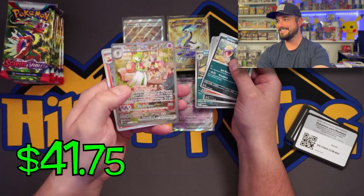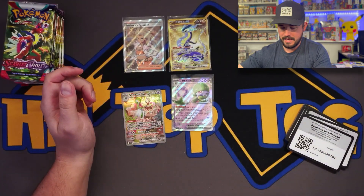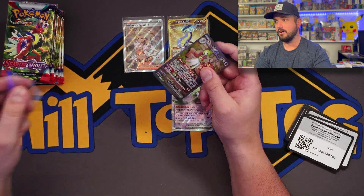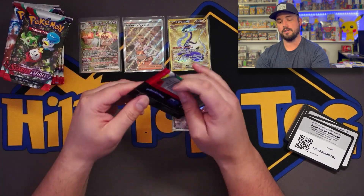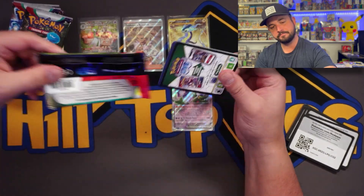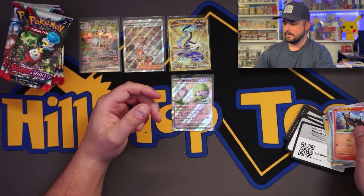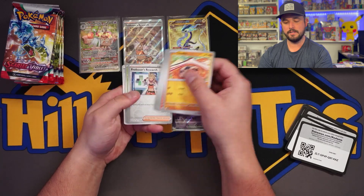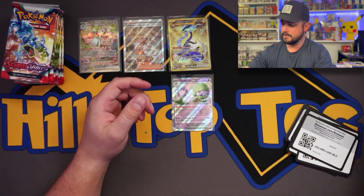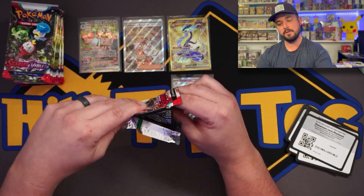Oh, I think we got something. Hey, let's go! That is a fantastic star - Gardevoir SIR, the Special Illustration Rare. That's a great start, you guys. These ones are probably not tampered with either. That is a great start. What's your guys' opinion on that? Leave a comment below and let me know.